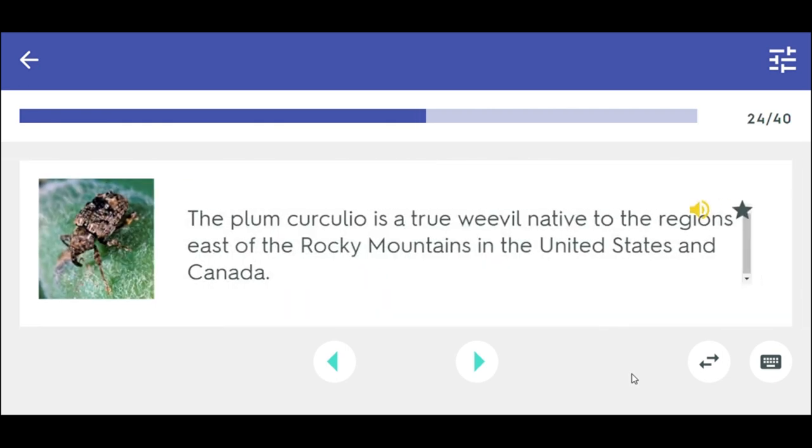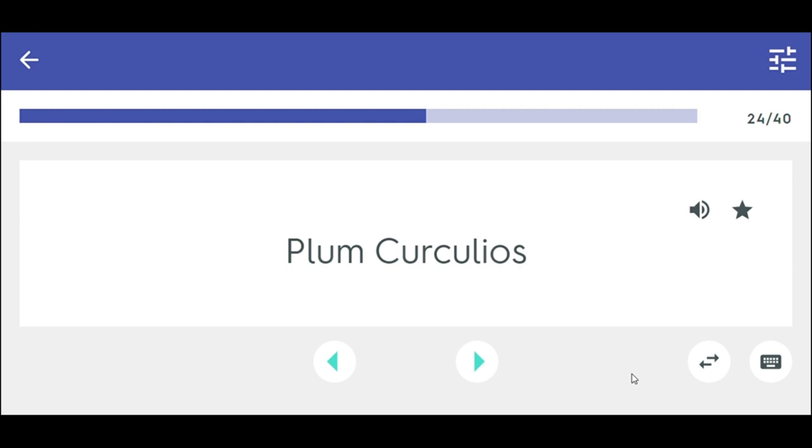The plum curculio is a true weevil native to the regions east of the Rocky Mountains in the United States and Canada. Plum curculio.